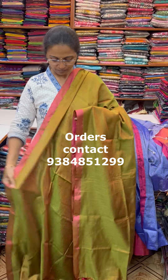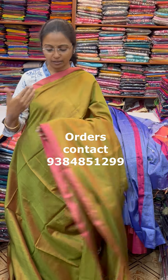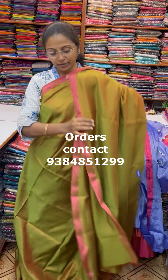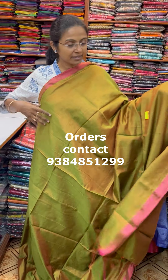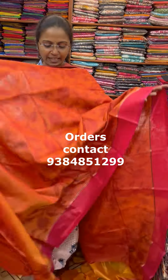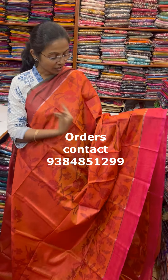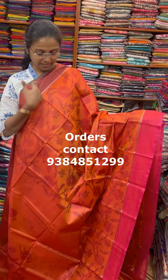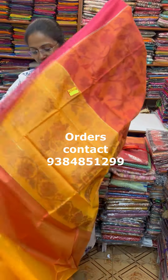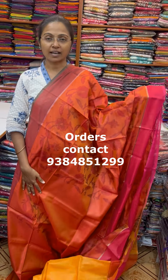The price of this saree is 560. A very very beautiful pochamballi silk cotton saree — very soft — in a lovely sunset orange shade with an elegant pochamballi design, a contrasting style border, a beautiful pallu, and a blouse. The price of this saree is 600.